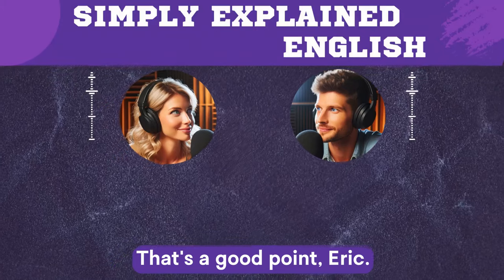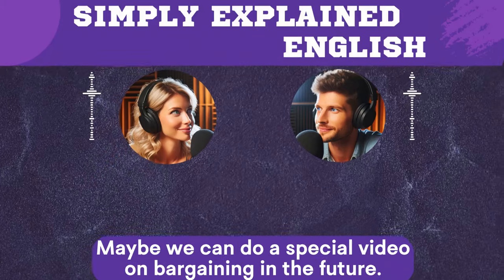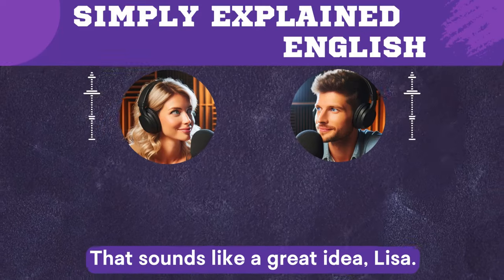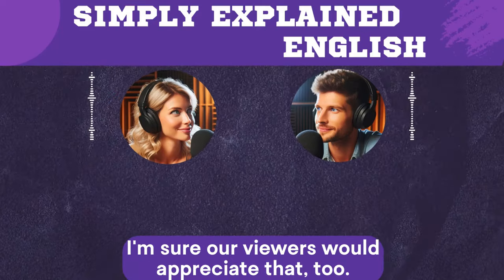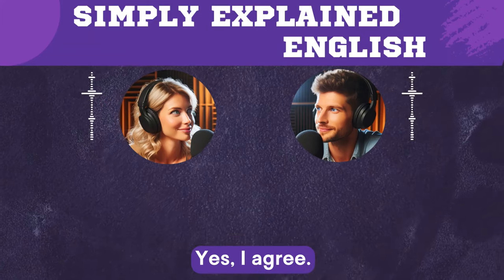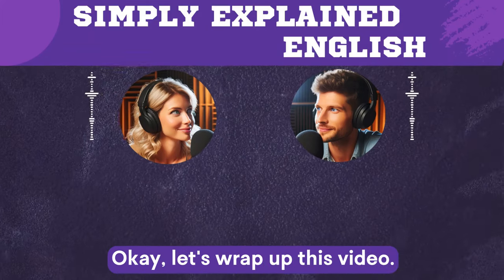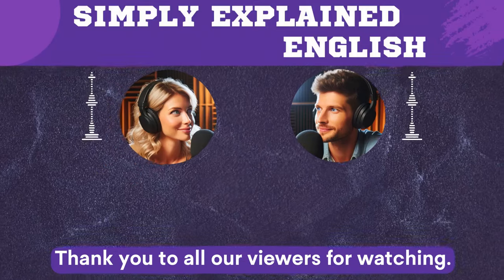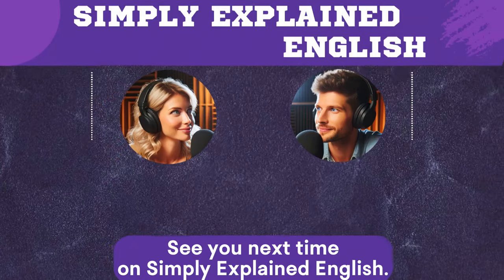Maybe we can do a special video on bargaining in the future. That sounds like a great idea, Lisa. I'm sure our viewers would appreciate that too. Okay, let's wrap up this video. Thank you for joining us today. Thank you to all our viewers for watching. See you next time on Simply Explained English.